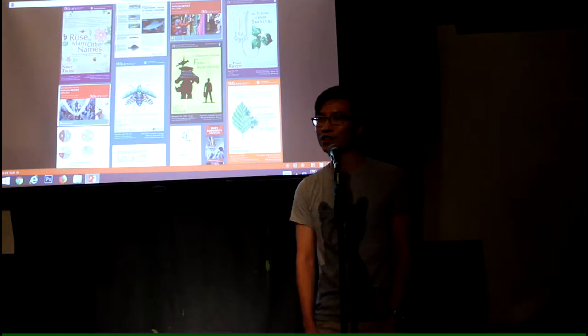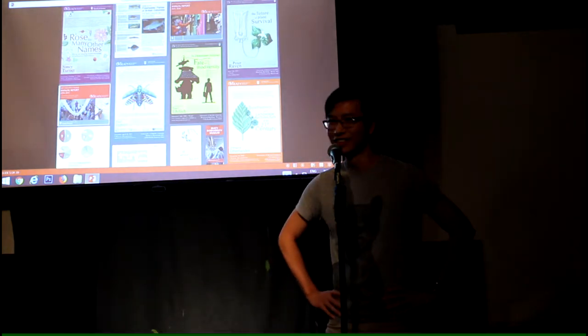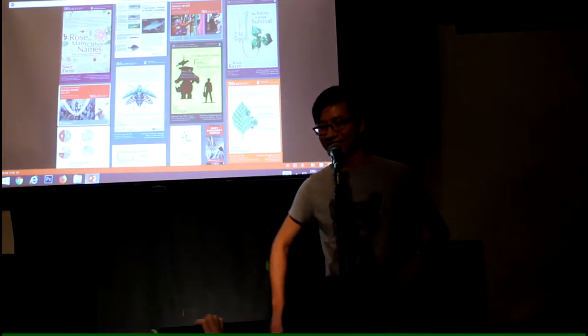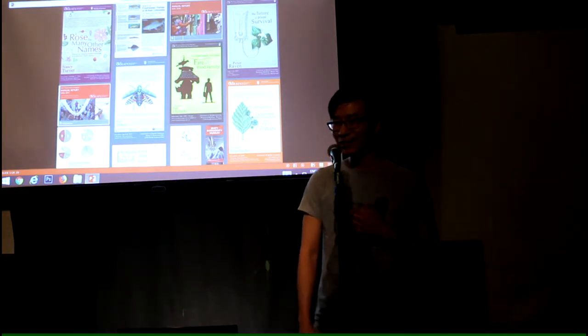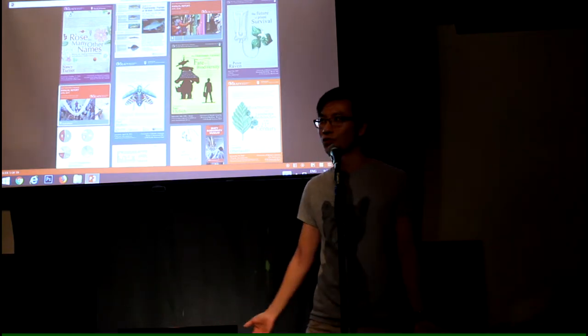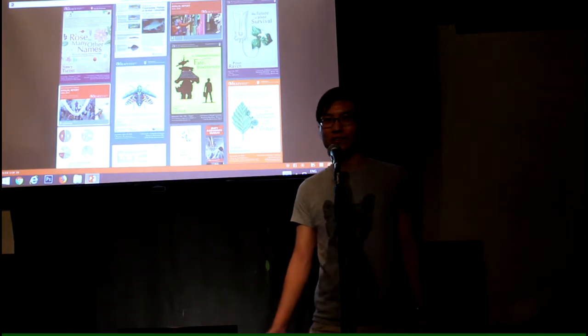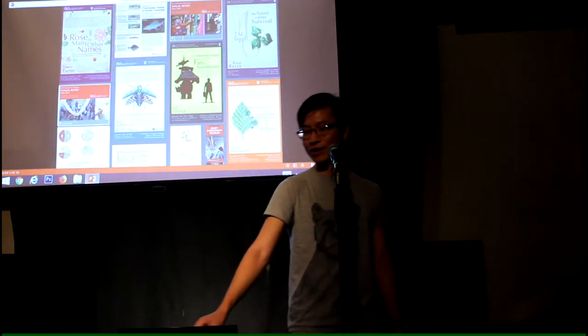We went to the library and took out all the nature documentaries on VHS. I ended up at UBC studying biology but also taking visual arts courses, not being able to choose which one I wanted to do, and not having any idea what kind of career this would lead me to — just hoping that someday something would show up.